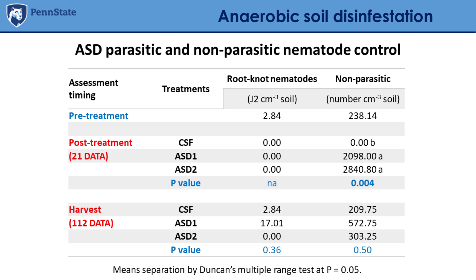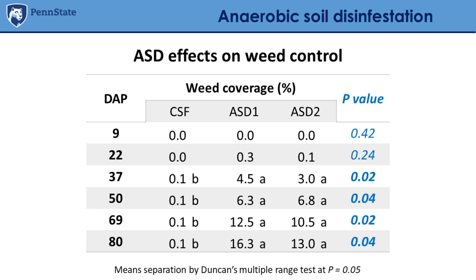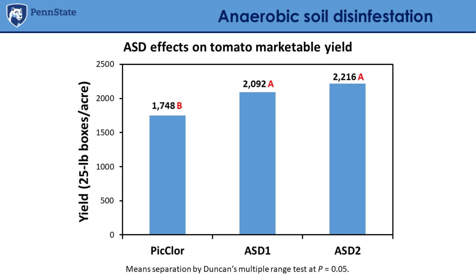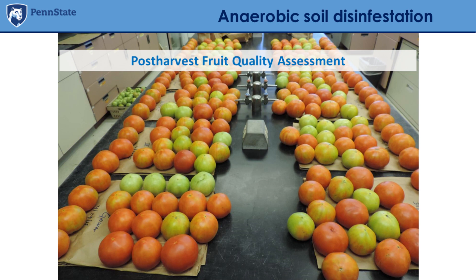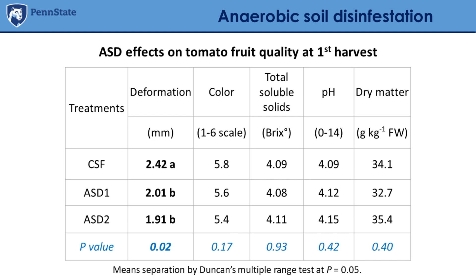We had very good nematode control and pretty decent weed control, though if nutsedge or grass pressure is very high, ASD may be effective only to a certain extent and may need to be combined with something else. Looking at yield, it was significantly higher in both ASD treatments compared to chemical fumigation — there are many reasons for that. We also assessed quality and found no real difference in tomato quality, except that tomatoes treated with ASD were more firm than those from chemical soil fumigation.